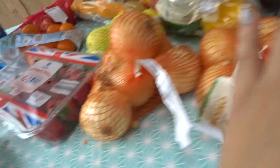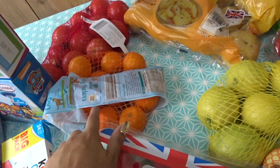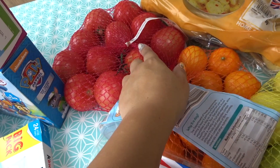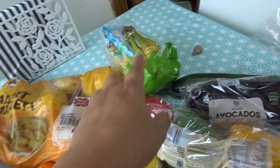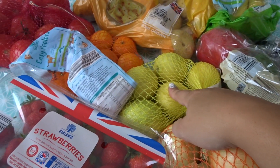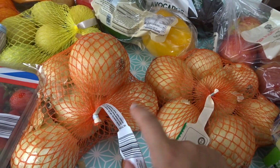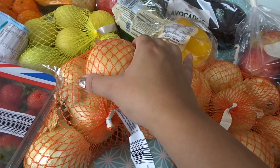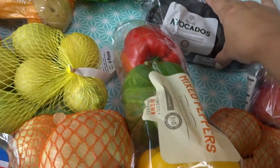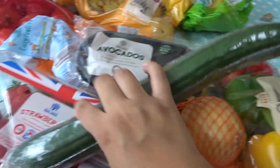Moving on to the fresh stuff. I've got a big punnet of strawberries because we love strawberries. I've got some easy peelers, a big bag of tomatoes, some potatoes, some bananas — I got the mini ones because Elisa can't eat a full big one. I've got some lemons, two bags of good-sized onions — I hate small onions because they just take forever to peel — and a three-pack of mixed peppers. I've got two avocados — the perfectly ripe ones — and a cucumber.